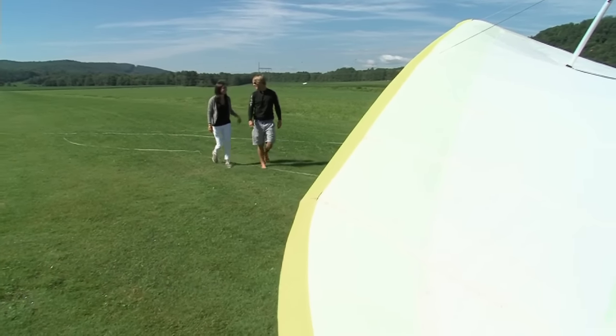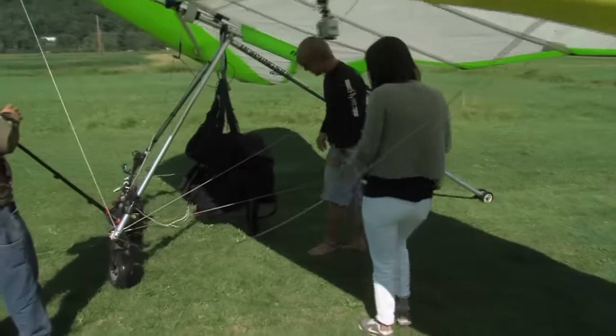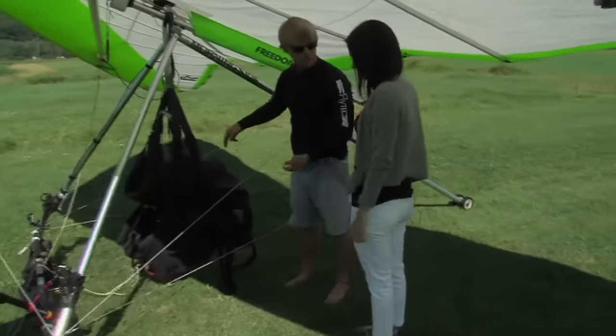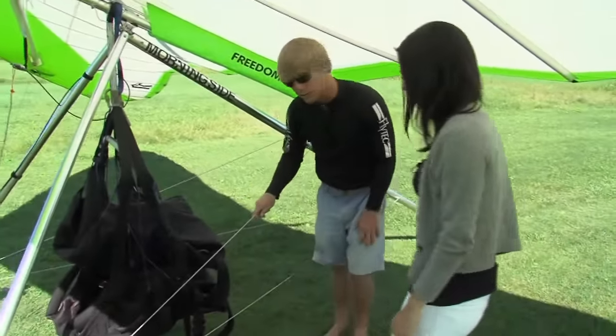Before taking off, my instructor and pilot, Andy Thompson, walked me through the basics of flying the glider. We've got two harnesses here — top harness, bottom harness. He's going in the bottom and I'm going in the top one. Watch him, then do the same thing right after.